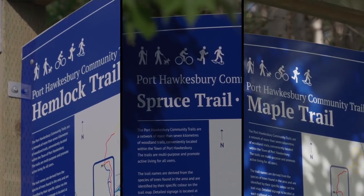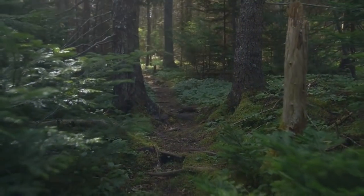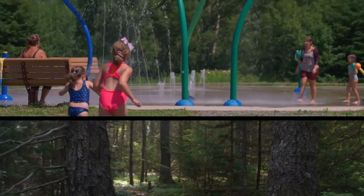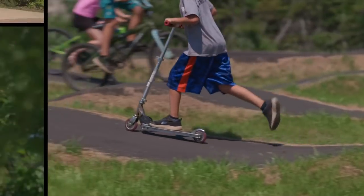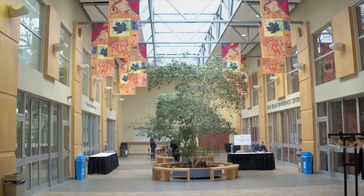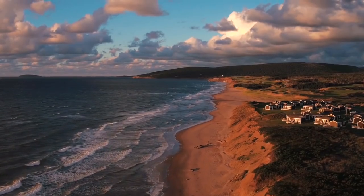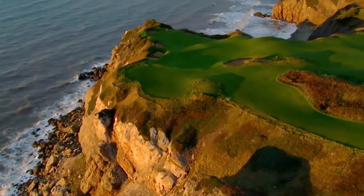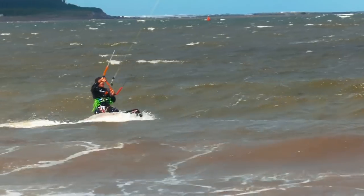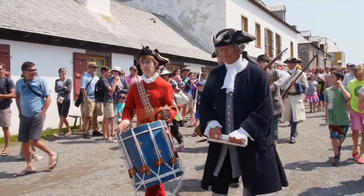Conveniently located in the town is a 10-kilometre multi-purpose trail system that will appeal to both the avid and casual hiker. A modern community playground, splash pad and pump track are sure to keep the youth moving. The Port Hawkesbury Civic Centre offers a wide variety of active living and recreational activities. Close proximity to sandy beaches, world-class golf, renowned hiking trails and coastal adventures will be sure to inspire outdoor enthusiasts.